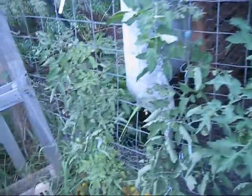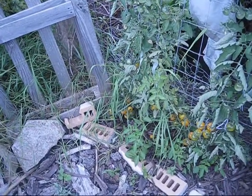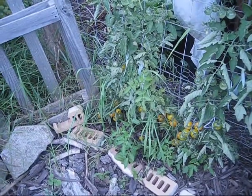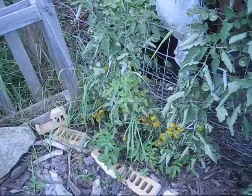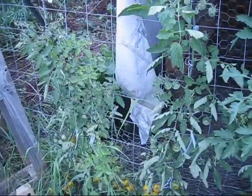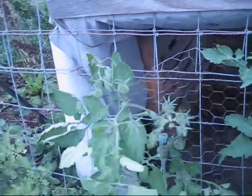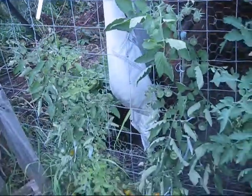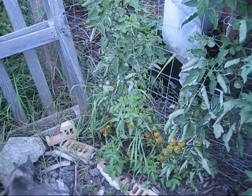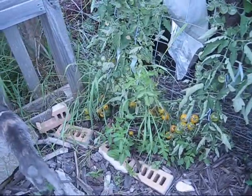Another one I grew for the first time this year is the golden nugget tomato. I didn't know it when I planted it, but this is actually a determinate tomato and I thought it was an indeterminate, so I pruned it with the single stem approach all the way up — and then it just quit growing. That tells me it's a determinate, so I've lost a lot of growth potential from trimming everything off, but I still have a lot of tomatoes there and some have already turned.